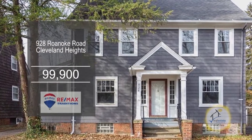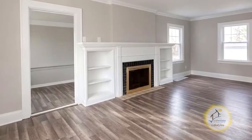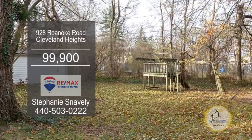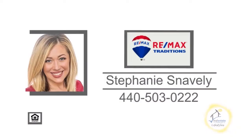This home in Cleveland Heights offers three bedrooms and one and a half baths. The floor plan includes a large living room with a fireplace. The remodeled kitchen has ample cabinet and counter space. This home is great for the homeowner or investor. For additional information, contact Stephanie Snavely.